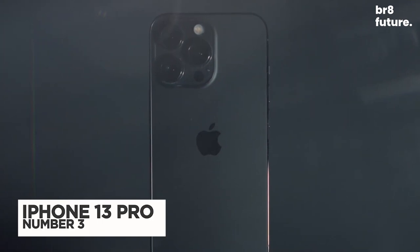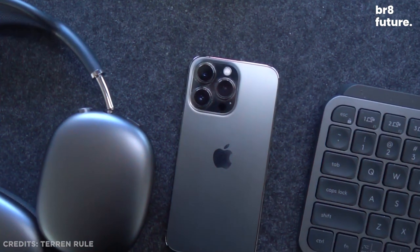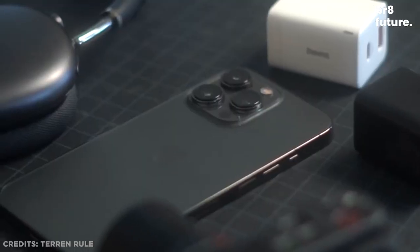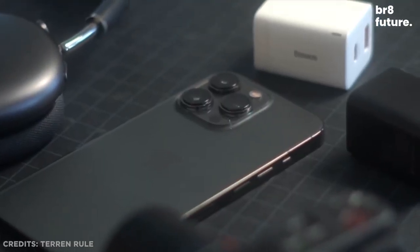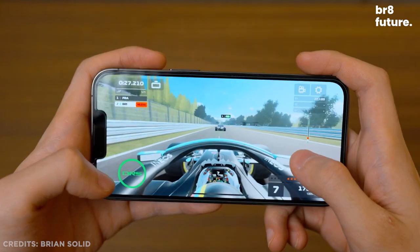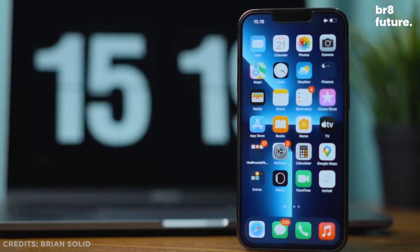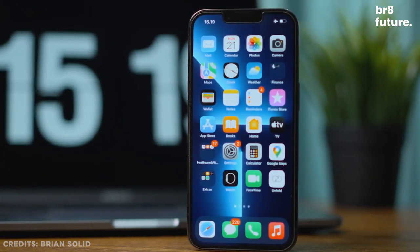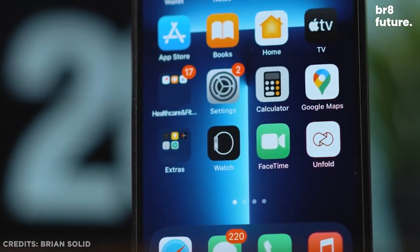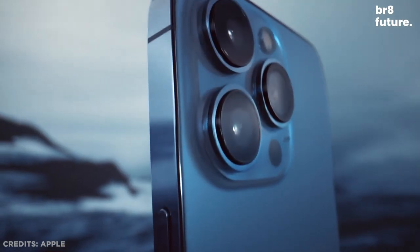Number 3: The iPhone 13 Pro. The iPhone 13 Pro is the best iPhone for most people right now. It offers major improvements over the iPhone 12 Pro in terms of performance, battery, and camera. Unlike last year, there's no difference between the iPhone 13 Pro and Pro Max apart from screen size, meaning you won't have to spend too much money on the biggest iPhone to get premium features.